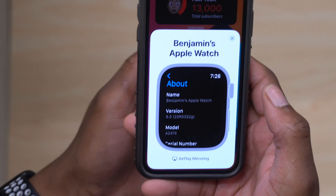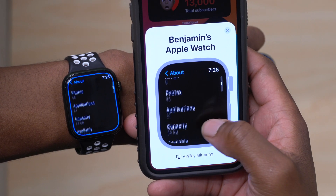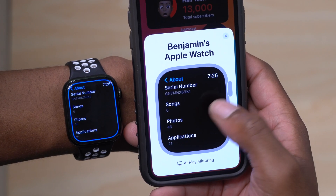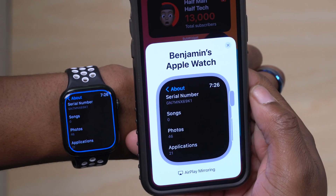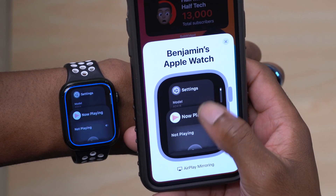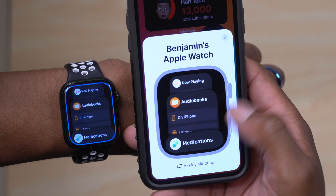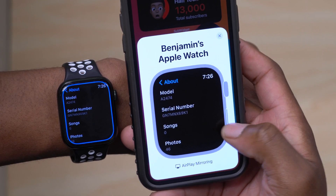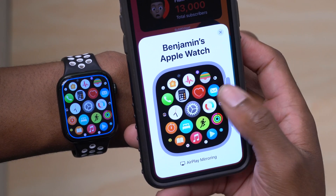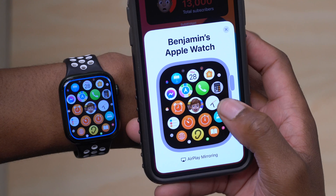The first new feature to highlight is the overall screen mirroring experience when mirroring your Apple Watch to your iPhone. It's working a little bit better now. The connection can be slow initially, but once connected the user experience is pretty good. The delay has been minimized and the latency isn't as bad. Tapping the inner portion of the screen for the side button or crown works more reliably, and overall it feels smoother in beta 4.